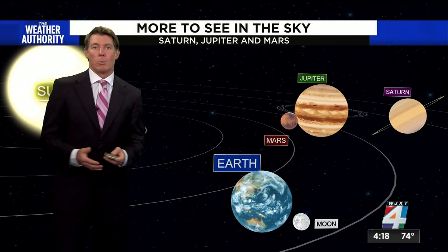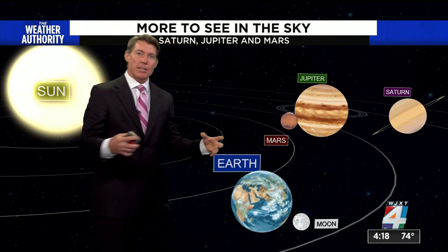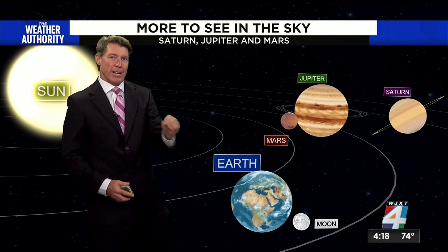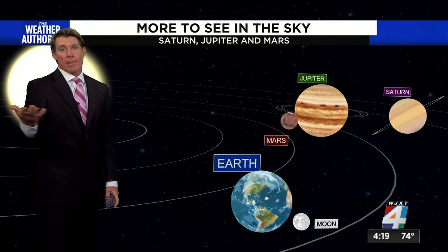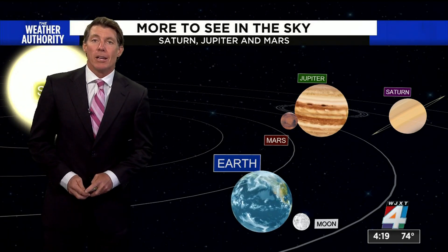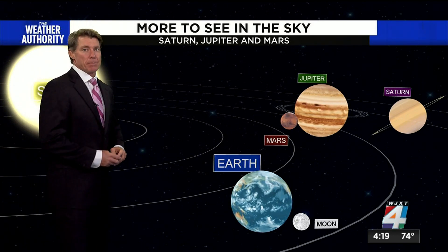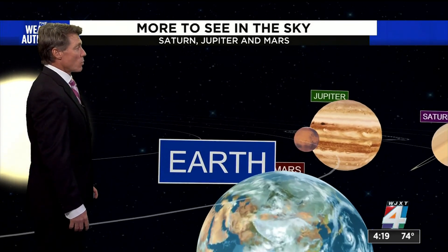So what is a supermoon? As the moon orbits around the Earth, it has an elliptical shape, and when it's at perigee — its closest approach on that orbit during the full moon — that is called a supermoon. The next one won't be until a year from now in September, so this will probably be your last time for quite some time to see it.